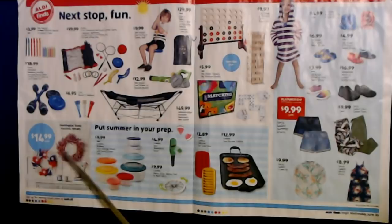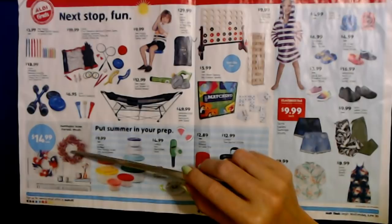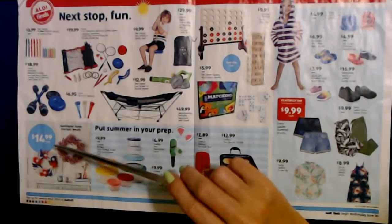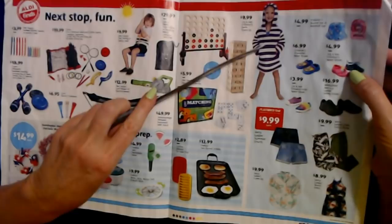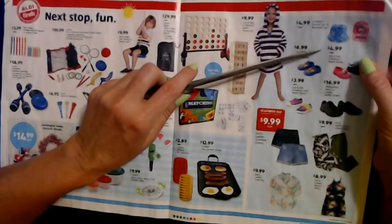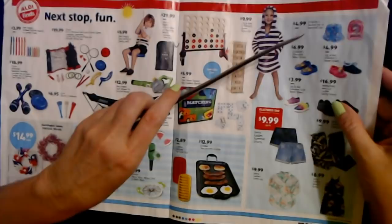They have some pretty Huntington Home Patriotic Wreaths in red, white, and blue, different styles, for $14.99 each. Whenever they have wreaths at my Aldi — no matter what kind — they always go really fast, and $14.99 is a good price. You can also get the Lily and Dan Children's Swim Cover-Up, probably made of terry cloth with a little hood and pockets, for $9.99, and children's bucket hats or baseball caps in different styles for $4.99 each.